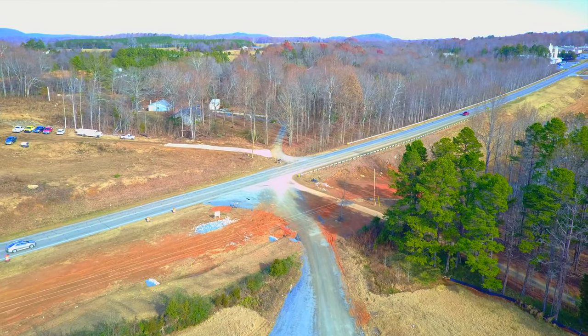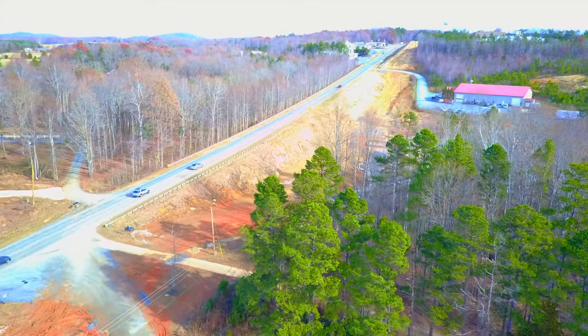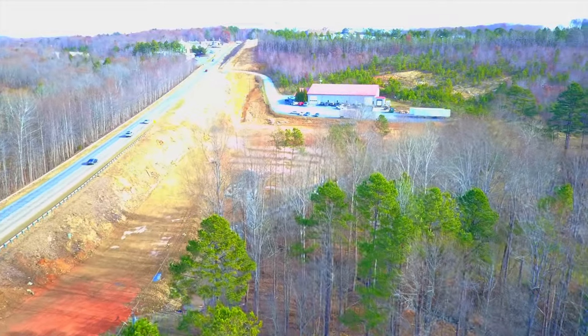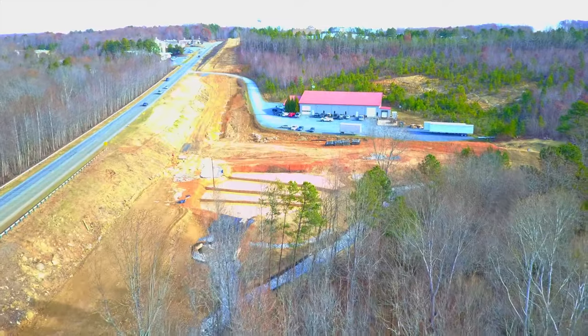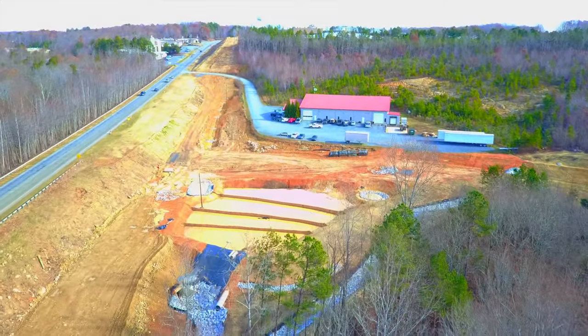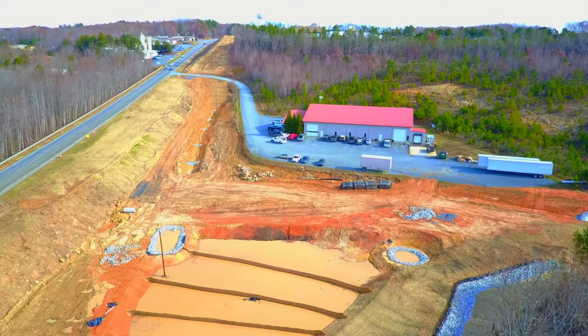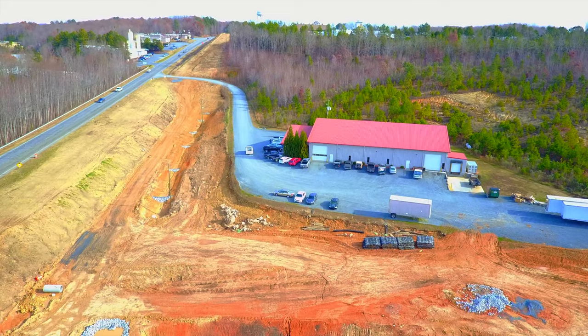Now we swing back, heading back across over the top of the trees here, back toward the Jayco plant, and we'll end the flight up here. Down below in the foreground are some more of those ponds for catching the water.